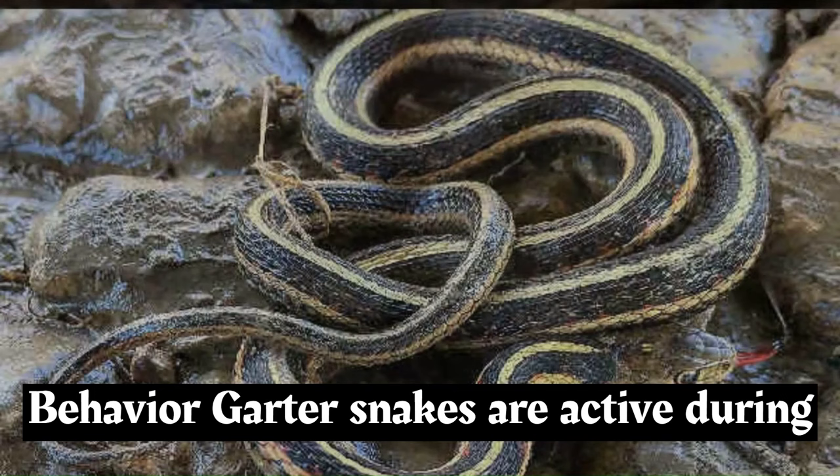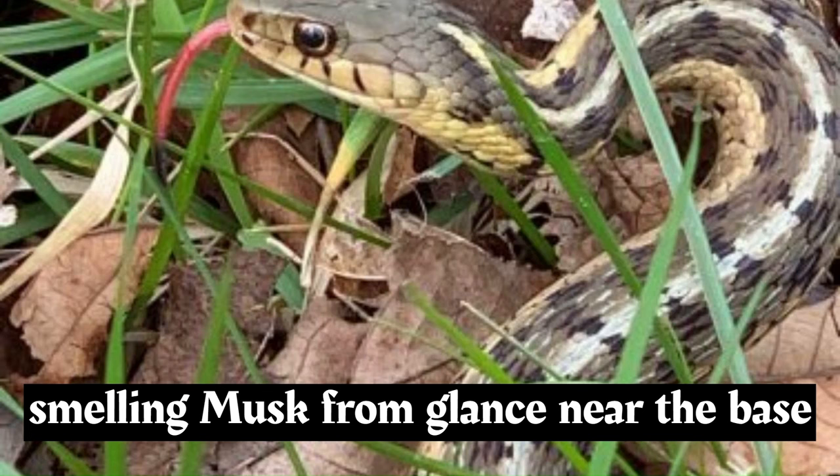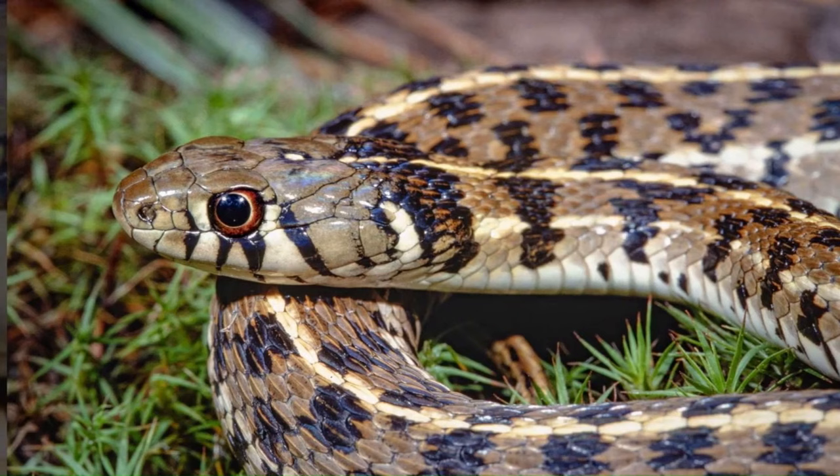Garter snakes are active during the day and night, depending on the species and local temperature. They are known for their ability to secrete a foul-smelling musk from glands near the base of their tail when threatened, which acts as a deterrent to predators.